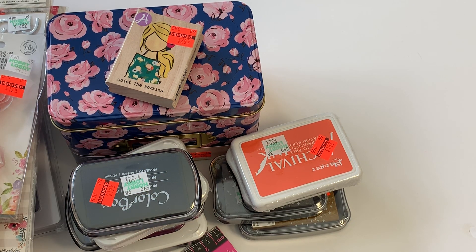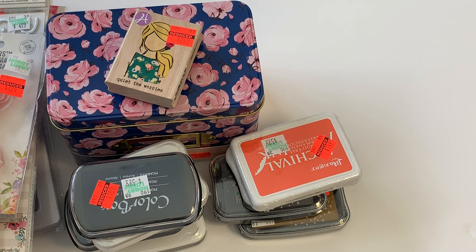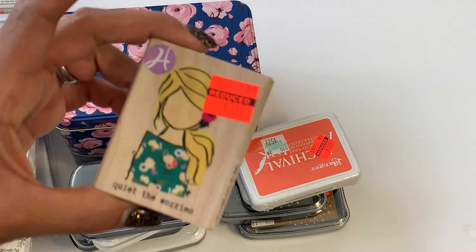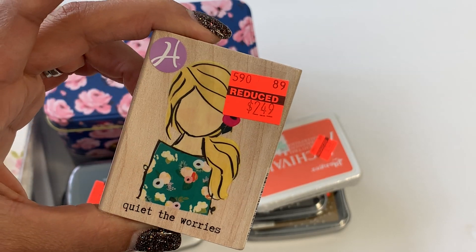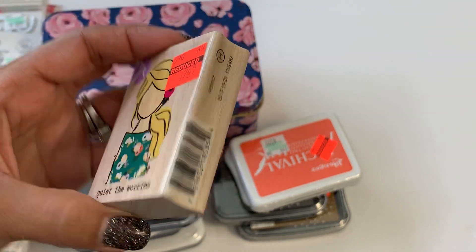Hello crafty friends, it's Erica, Scrap Diva 29. Welcome back to my channel. I'm coming on today with a Hobby Lobby clearance haul! My store finally did their markdown, so I was really excited to go in and find some goodies. I was mainly looking for ink and I really wanted to get some Prima flowers. I did get this really adorable wooden stamp — it says 'Quiet the Worries' — and it was $2.49. I thought that was a really pretty stamp.